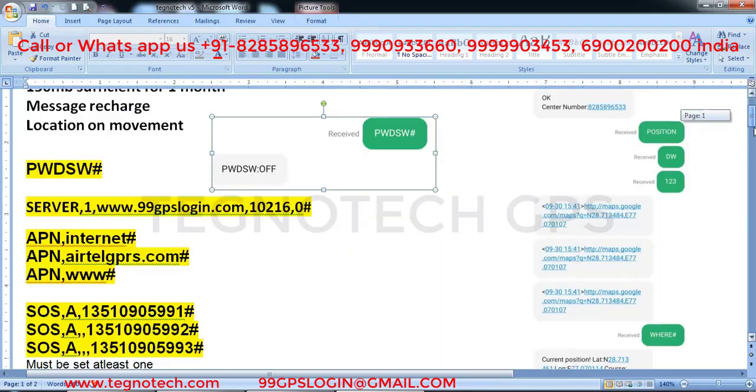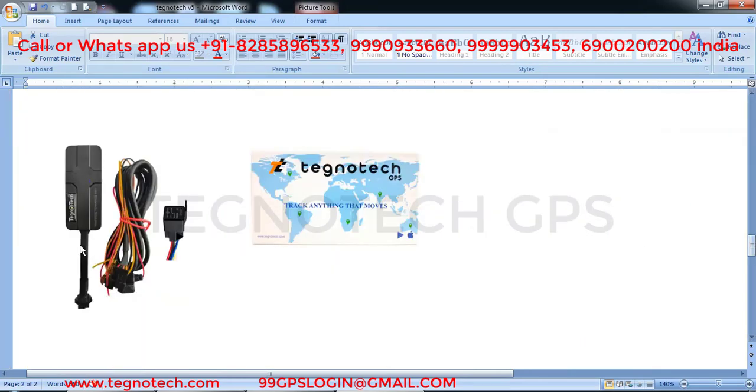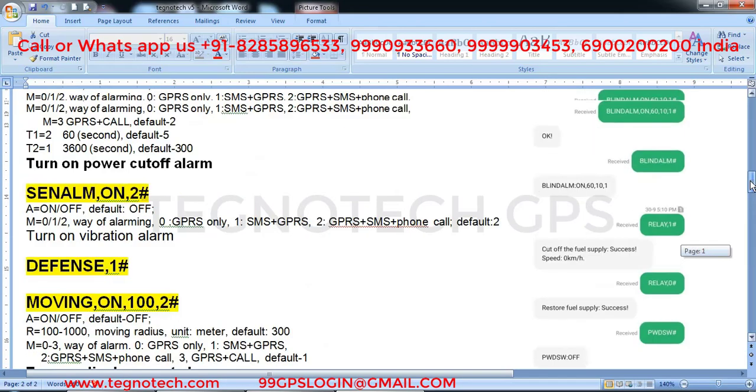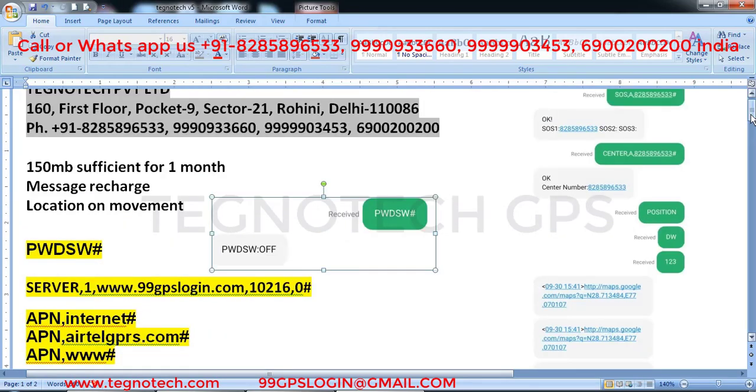Today we are talking about this GPS. This is the GPS and this is its box. It has lots of features and it's a very good GPS. You can buy it from our online portals worldwide. I will tell you which SIM you need, how much internet, how many messages, and how to do settings so that it works at 100% efficiency.